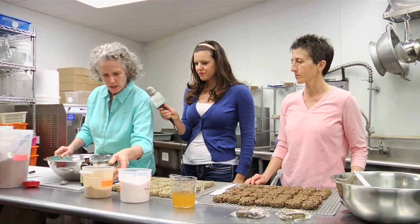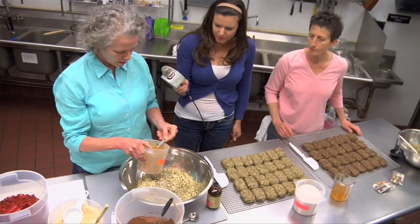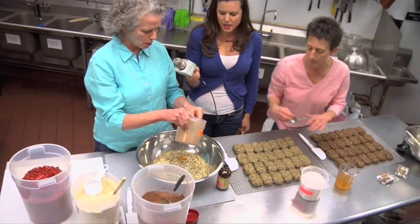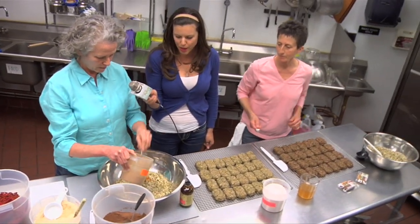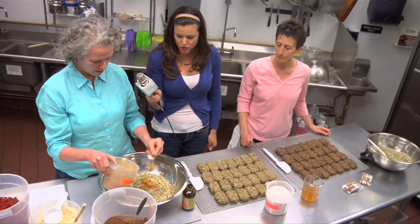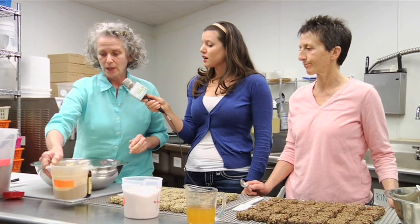There goes some salt. Now some cinnamon. This smells so healthful. This is great for blood sugar. Cinnamon has so many great properties — it helps you absorb the other nutrients in your meal. Absolutely, which is great. So this bar is really a whole food.